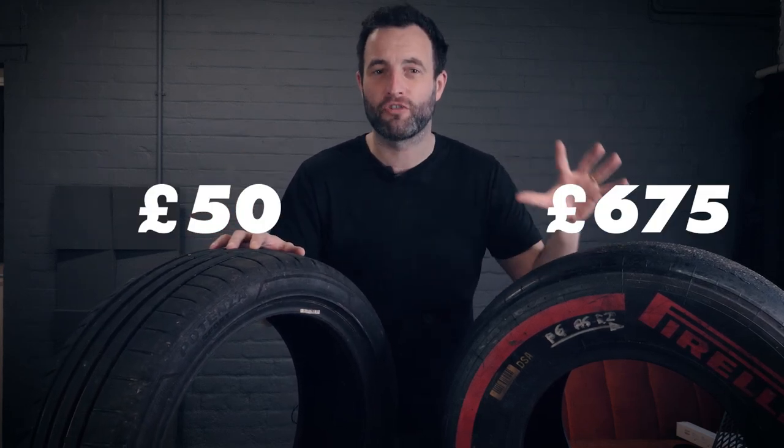This is a road car tyre and it costs about 50 pounds, and this is a Formula 1 tyre and it costs 675 pounds. So what makes them so different and why does the F1 tyre cost 13 times more?